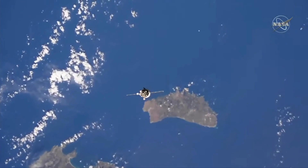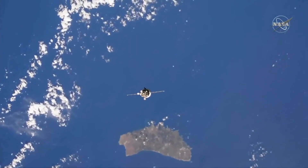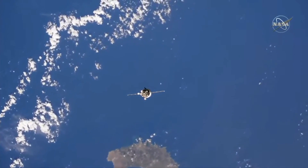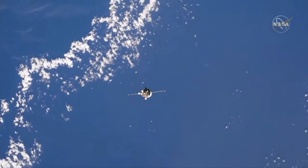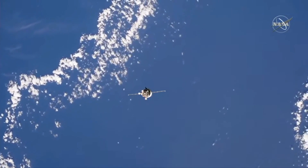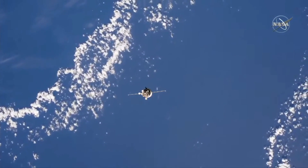14:58:45 is the time of the command. The LED is on, and the final approach command has been sent. The Russian flight controllers are happy with what they're seeing. The range is 200 meters and final approach has been initiated.